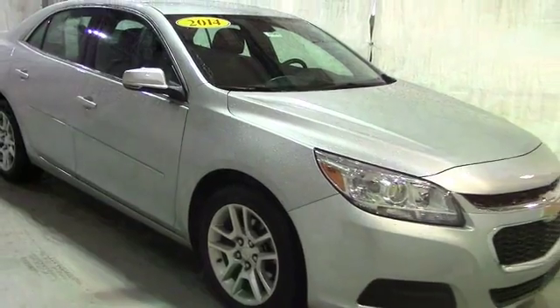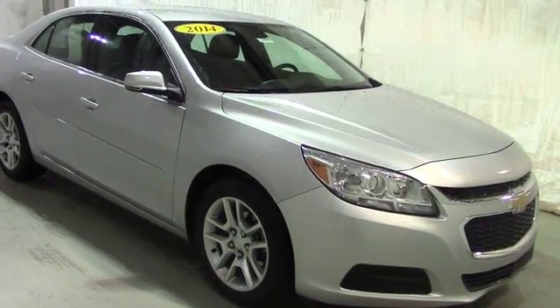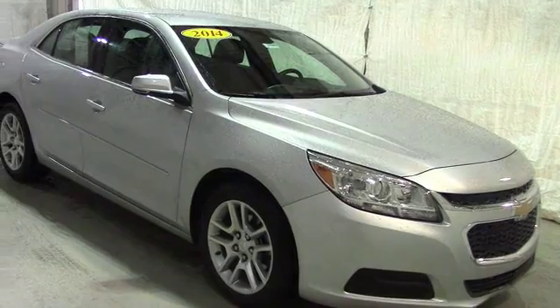Once again, this has been a video tour of a 2014 Chevy Malibu. If you guys have any questions or comments, please contact us at Schaefer Chevy. As always, thank you for watching, and have a great day.